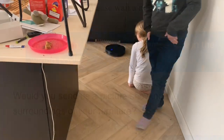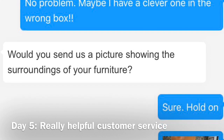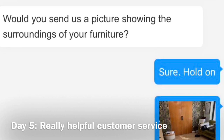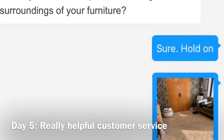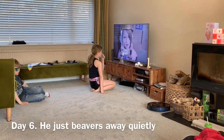On day five he started doing these random little reverse moves and beeping for no apparent reason. It was a Saturday and I contacted the Eufy customer service using chat — they were absolutely brilliant, really helpful, friendly, and polite. Turns out the sunlight on our tiled floor was fooling him into thinking it was a step, so I just closed the blinds and it solved the problem.